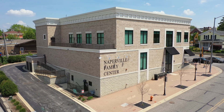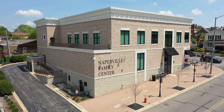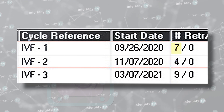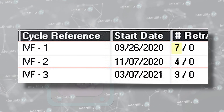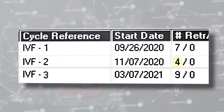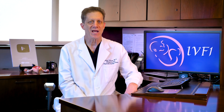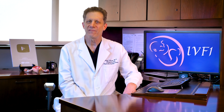Here are a few examples from my IVF center. In each case, the medication protocol was the same. This patient had seven eggs retrieved on her first attempt, four eggs on the second attempt, and nine eggs on the third attempt. If the doctor had changed the medication protocol in between each cycle, it would have been mistakenly assumed that these differences were due to changes in the medication protocol rather than variability in the response of the ovaries.